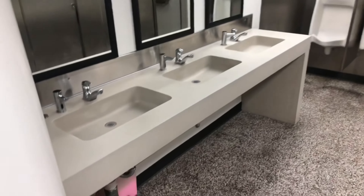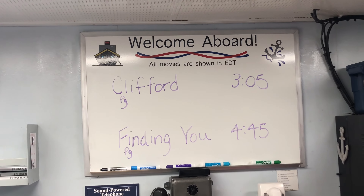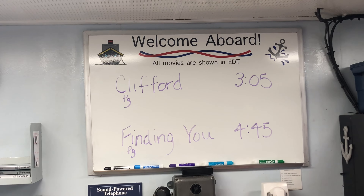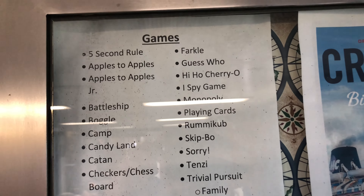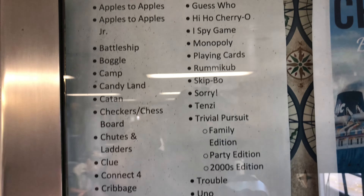Bathroom action on the Badger — not too bad. And these are also games that you can ask for and borrow for free on the ship, which is awesome.